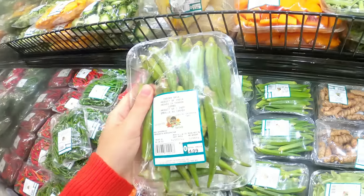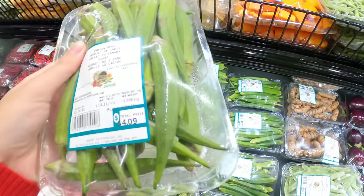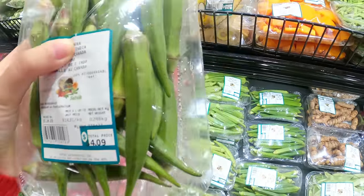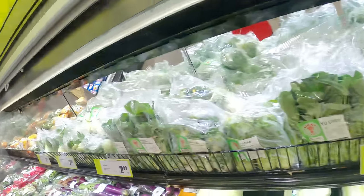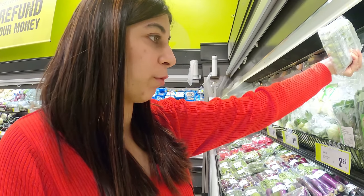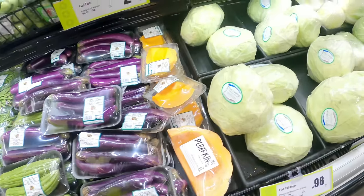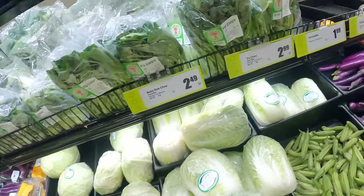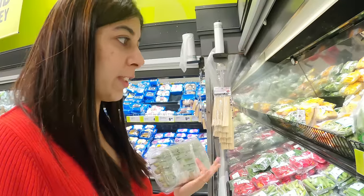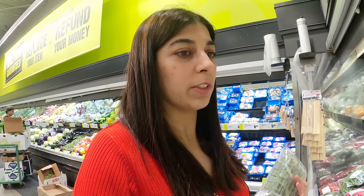If you want normal bhindi (okra), that is also here for about $4. I think I'm going to take this one. Guys, in this place the vegetables are very fresh — in fact, from any store in Toronto they are fresh. I tried some new kinds of vegetables and nothing was bad to taste.